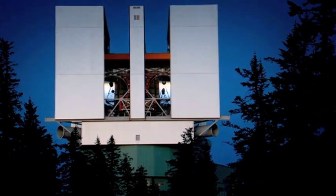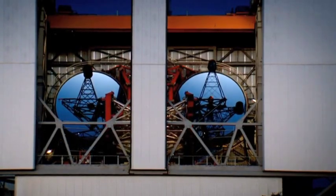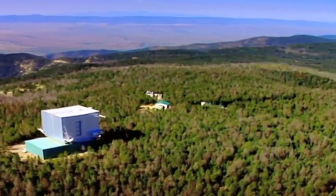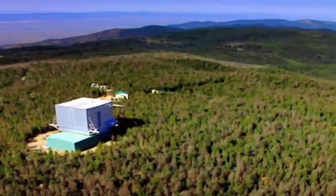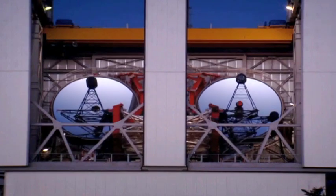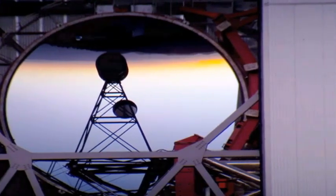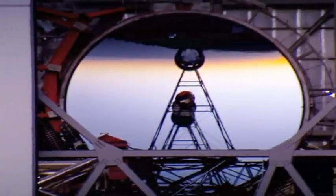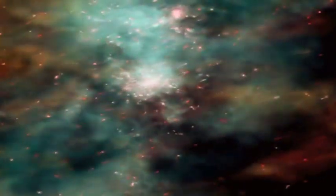The Large Binocular Telescope is one of the world's most technologically advanced telescopes. Sitting atop Mount Graham, a 10,700-foot mountain in southeastern Arizona, the LBT utilizes two giant 8.4-meter primary mirrors that allow astronomers to explore distant planets in our galaxy and obtain crucial knowledge about the origins of our universe.